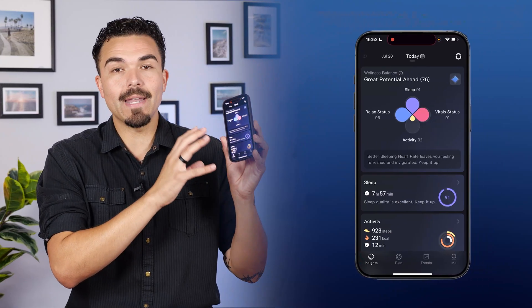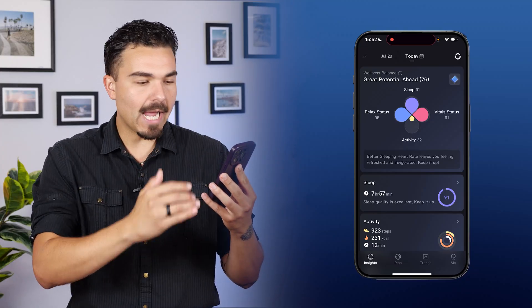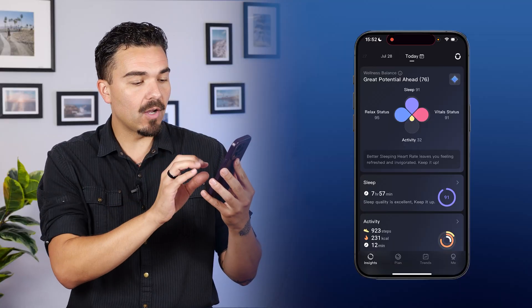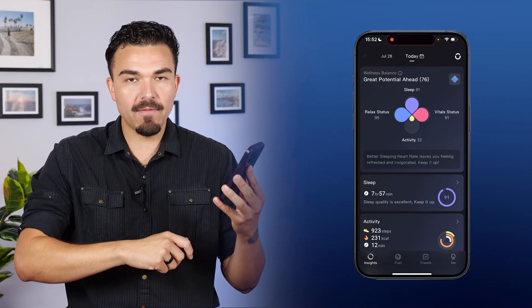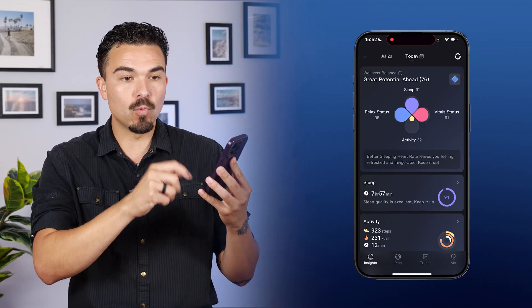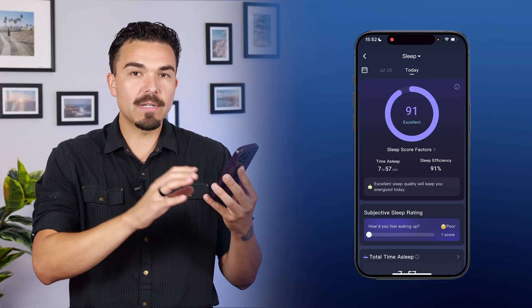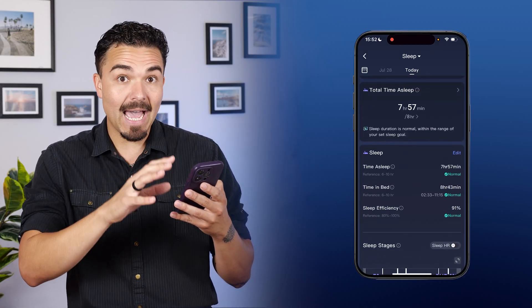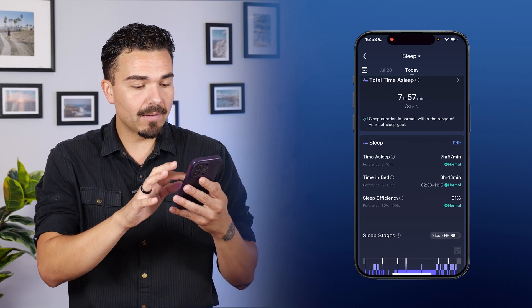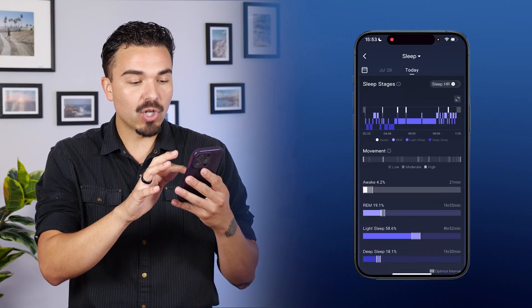Here we are on the Rincon app on my phone — this is the main homepage or your main dashboard. If we go one section down, we can see the sleep section where it says 7 hours and 57 minutes and a score of 91. However, we're going to get into the sleep score in a little bit. I'm going to focus on sharing the sleep stages portion of the app and the data.